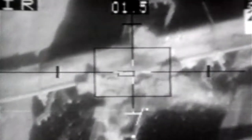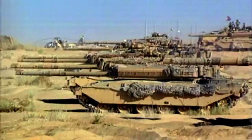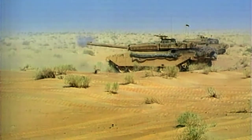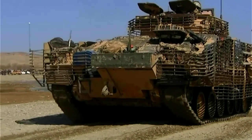Then ground troops move in. As part of Operation Granby, British Challenger tanks attack Iraqi positions. The offensive destroys over 300 enemy tanks. And alongside the Challengers is another armored fighting vehicle.